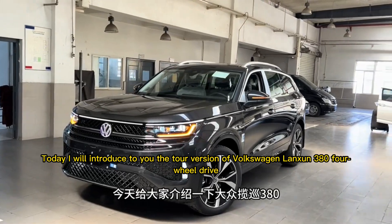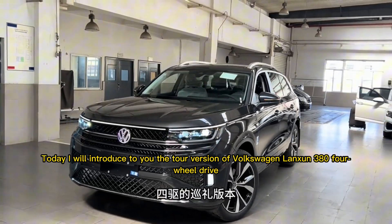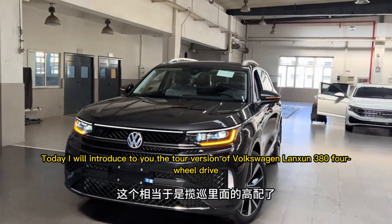Today, I will introduce to you the Tour version of the Volkswagen Talagon 384 four-wheel drive.